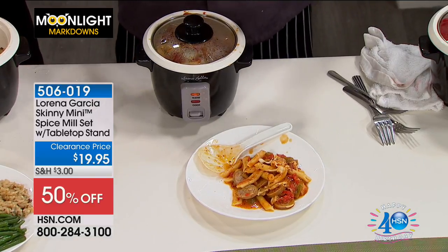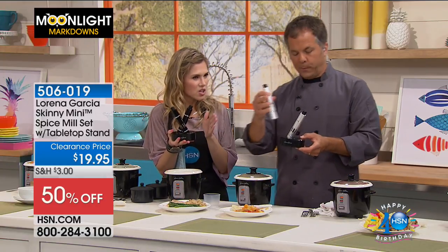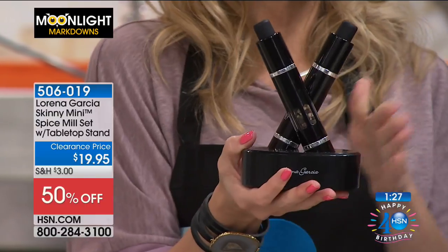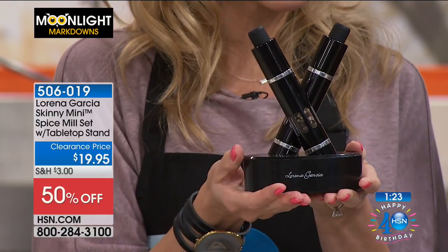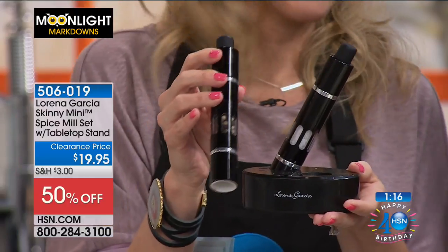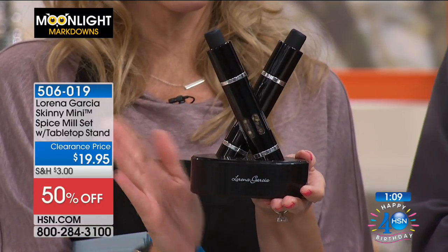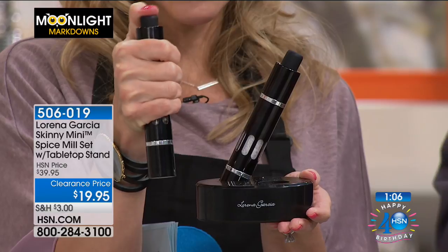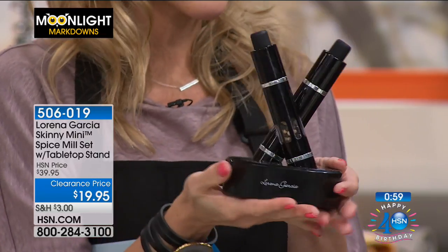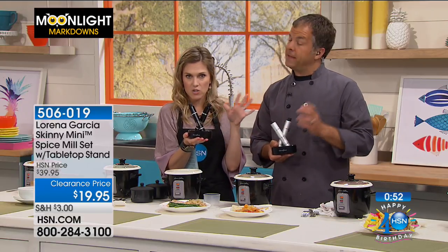This is one of those things where if you spent $40 on it you might hesitate, but when it's less than $20 to get home, you have your choice of black or platinum. It's $19.95. Great with the tabletop stand — things aren't falling over. It looks pretty, sleek, and sophisticated in the center of the table. It's so easy — just press the top, and it gives you that perfect spice grind every time to season your food exactly how you want it. There's nothing worse than needing a little extra salt — this lets you control that. I love that we have this on clearance.